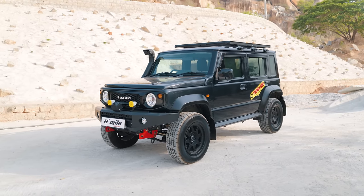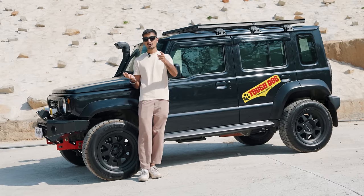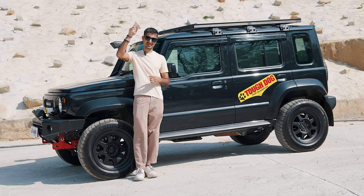That's it from my side. Do let us know your thoughts on the Jimny — would you supercharge yours? If you've not seen the other videos of the Jimny, do check out our channel for all the other cool content we've got in store. Thank you so much for watching, it's been your boy Bhavneet — I'll see you guys in the next one.